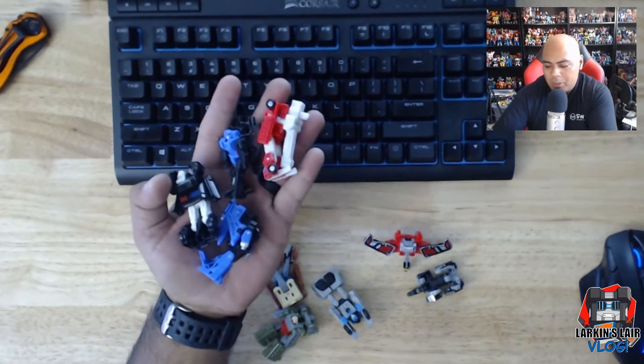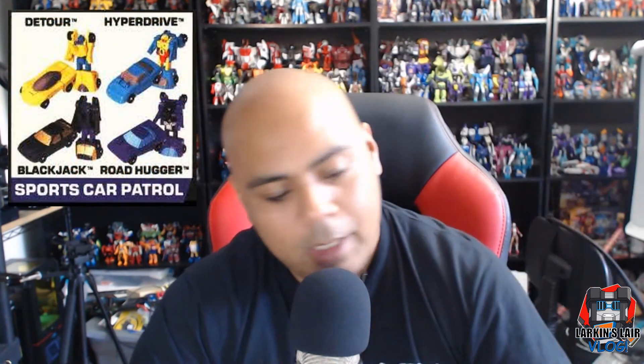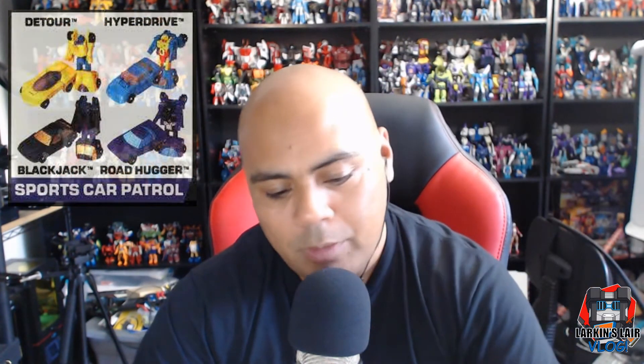I don't have my G1 Micro Masters anymore, but I believe they were even smaller. I was so happy when it was announced in the Siege line that we're getting Micro Masters back again. But my biggest disappointment is they're not as plentiful as what we got in the past. For example, the two-packs we have now — back in the day in G1 there would actually be four-packs. So instead of the Race Car Patrol with two figures, you'd get four.